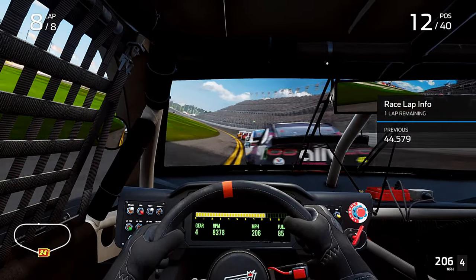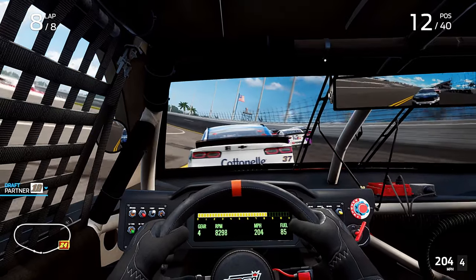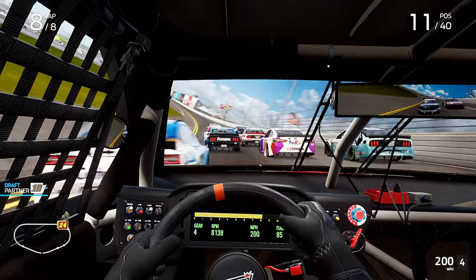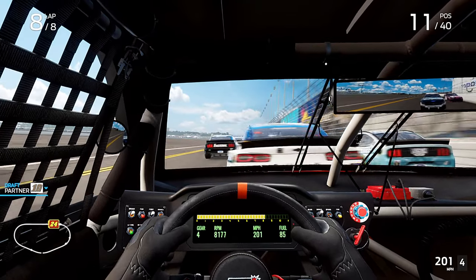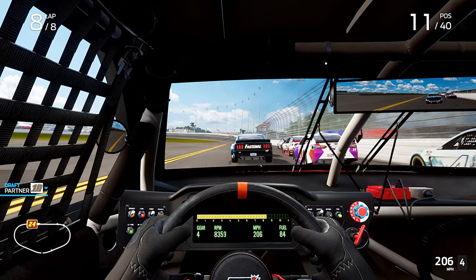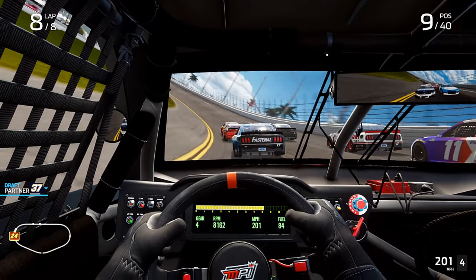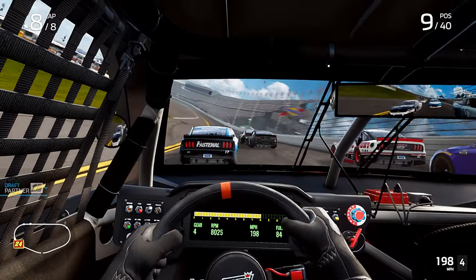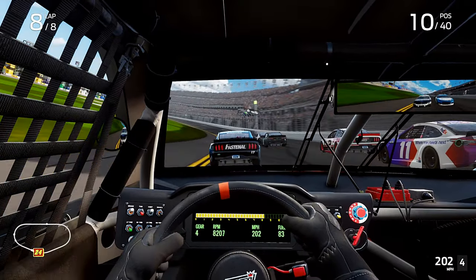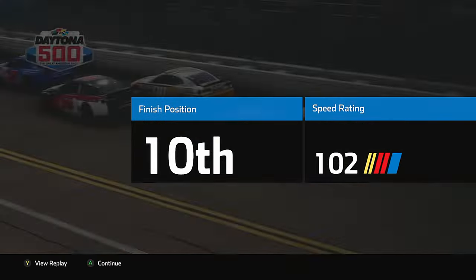Get another spot — maybe a couple more. Stay on the bottom, stay low, stay low — clear high. See if we can get another spot here too. Careful, still there. Still there. Stop the end — awesome! From the back — that's what I'm saying, that's interesting.